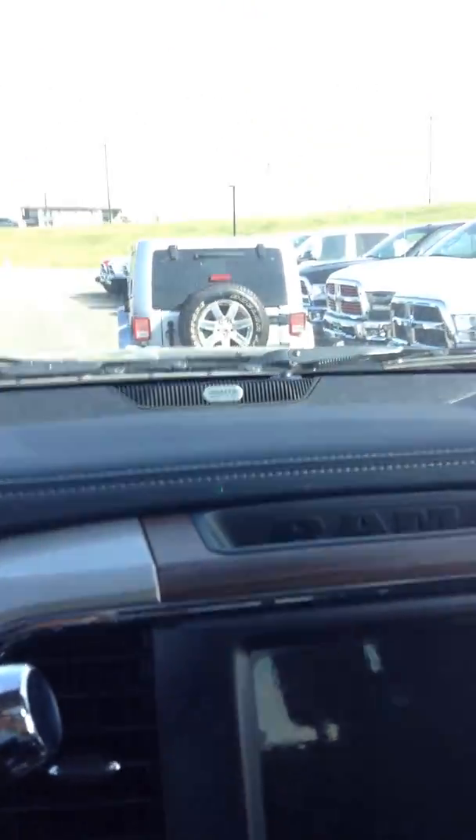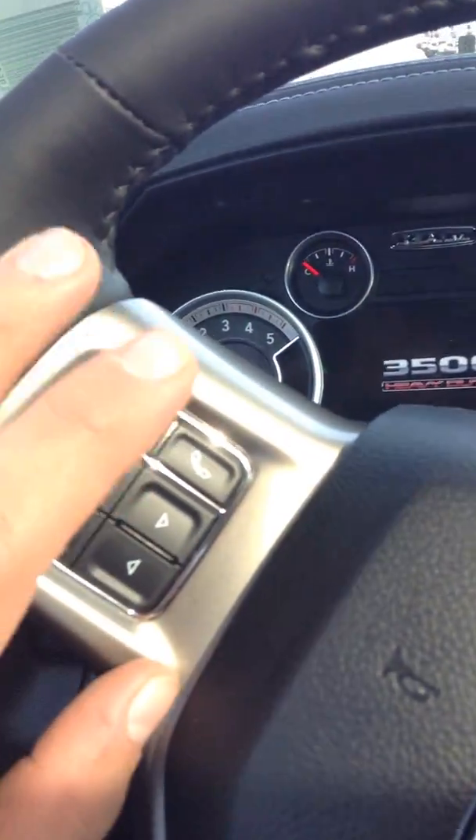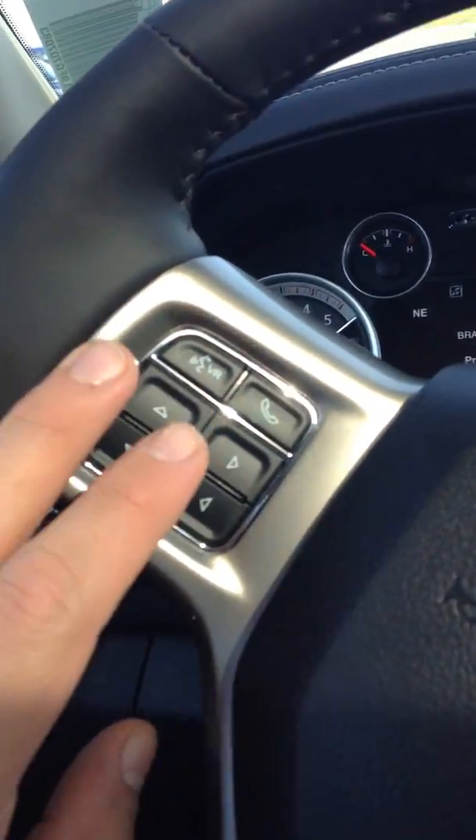Going over a couple of options here inside: you've got power folding mirrors, automatic lights, Bluetooth here for hands-free calling, all that good stuff.